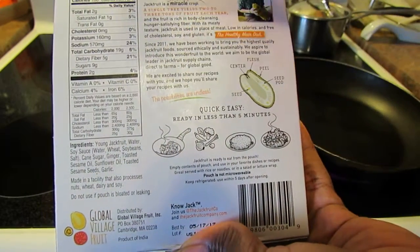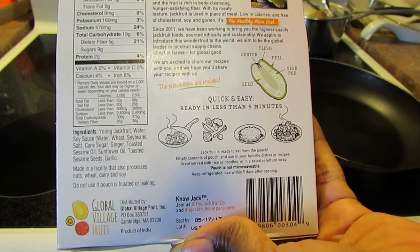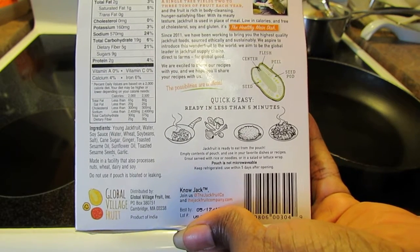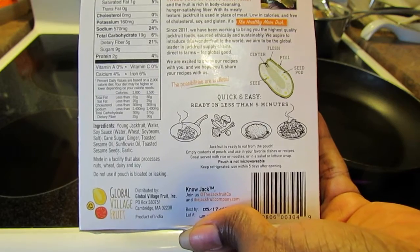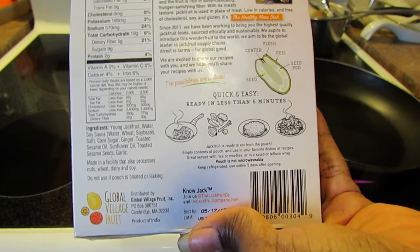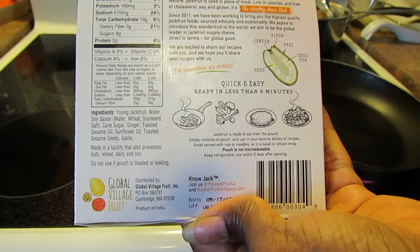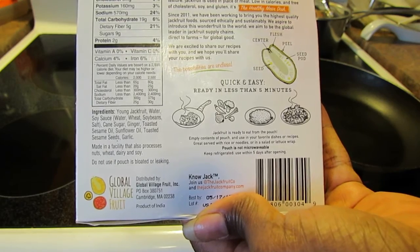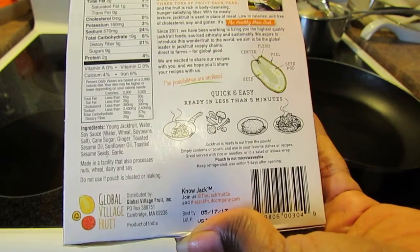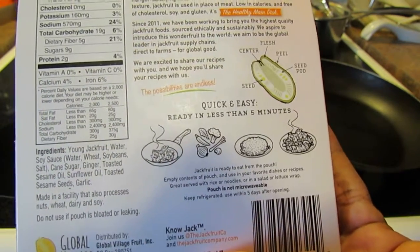The nutrition facts: for every half cup you get 100 calories, 15 from fat. You have 2 grams of fat, 1 gram of saturated fat, 0 trans fat, 0 cholesterol. 160 milligrams of potassium, 570 milligrams of sodium in this flavor. 19 grams of carbohydrates, 5 grams of fiber, 9 grams of sugar, 2 grams of protein. It has 0 vitamin A, 0 vitamin C, but 4% calcium and 6% iron.